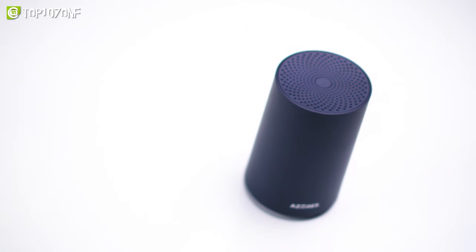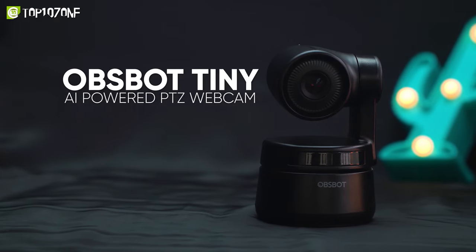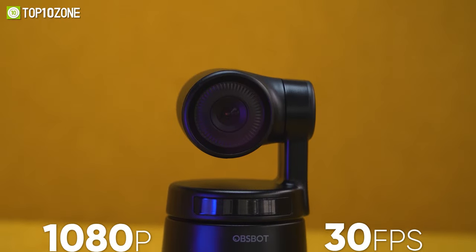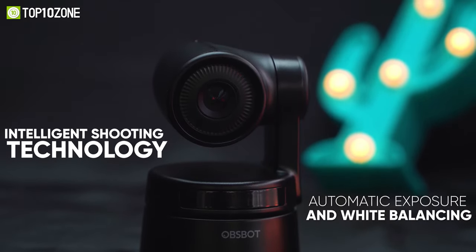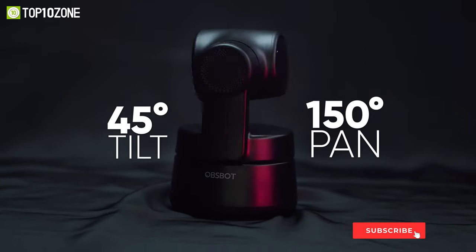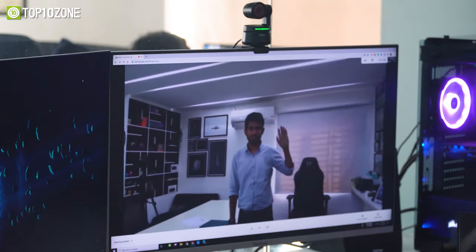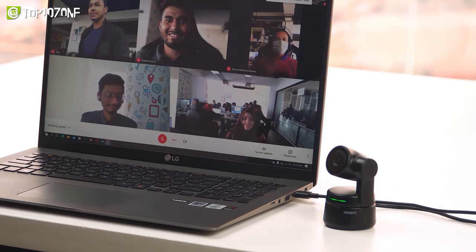Impress your viewers with top-notch unparalleled video quality with the new OBSBOT Tiny, an AI-powered PTZ webcam — a beast packed in the body of a puppy. It offers a 95.8-degree field of view and resolution of 1080p at 30 fps. Its automatic exposure, white balancing, and smart image processing will always make you look fabulous. With a two-axis gimbal, OBSBOT offers 45-degree tilt and 150-degree pan to cover the entire room. Its gesture control enables users to select and zoom on objects with simple hand gestures, while built-in omnidirectional mics with noise cancellation provide premium audio for video conferencing.